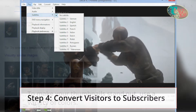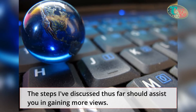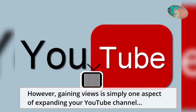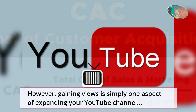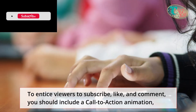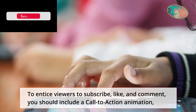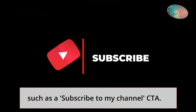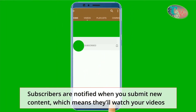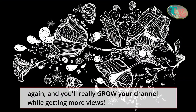Step 4: convert visitors to subscribers. The steps discussed thus far should assist you in gaining more views. However, gaining views is simply one aspect of expanding your YouTube channel. What about the other half? Increasing the number of subscribers. To entice viewers to subscribe, like, and comment, you should include a call-to-action animation, such as a 'subscribe to my channel' CTA. Subscribers are notified when you submit new content, which means they'll watch your videos, and you'll really grow your channel while getting more views.